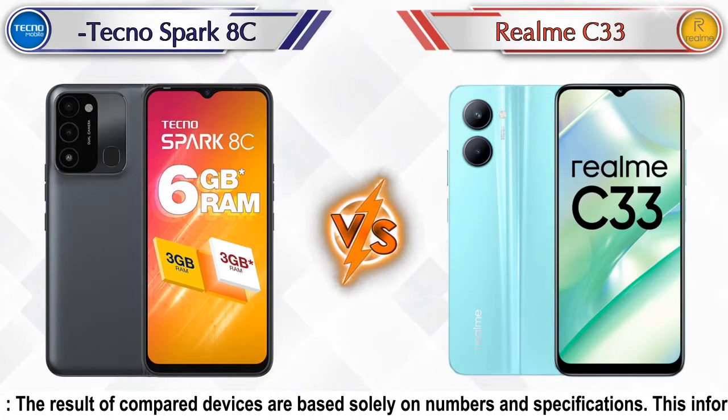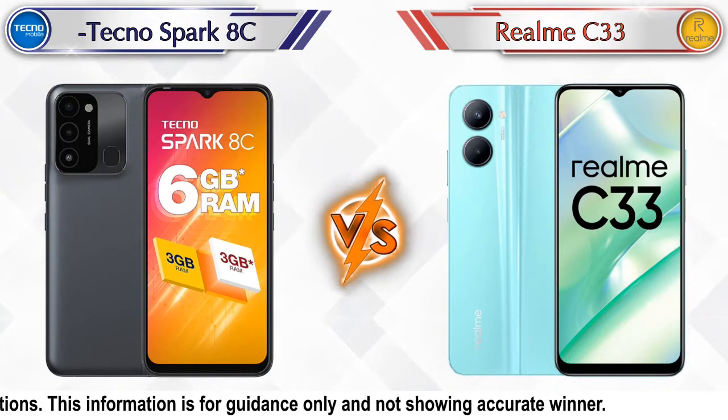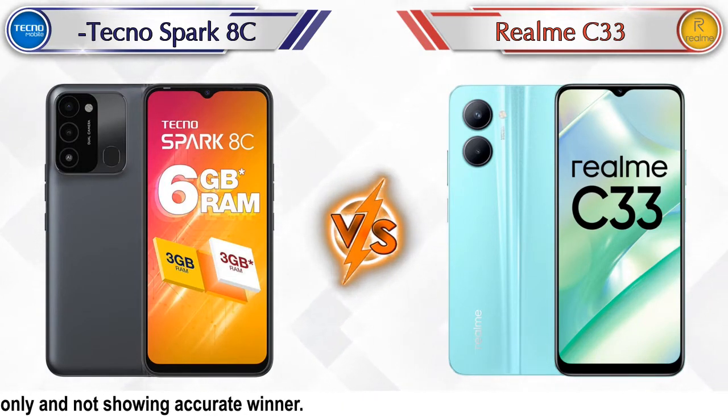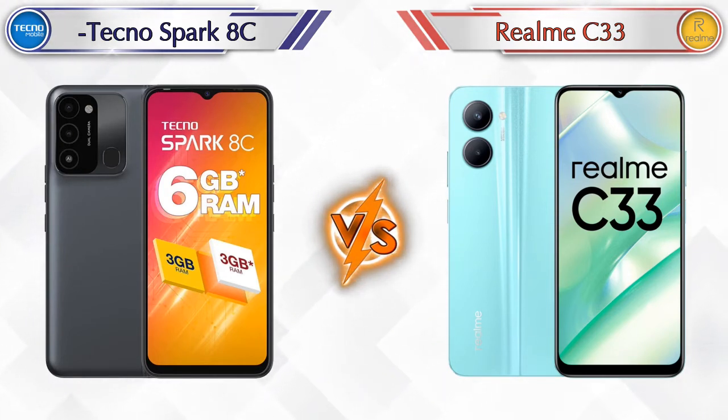Hello friends, in this video we are going to compare Tecno Spark HC versus Realme C33 in full detail. We have also given details about other important competitor phones at the same price segment in the end, so let's compare.